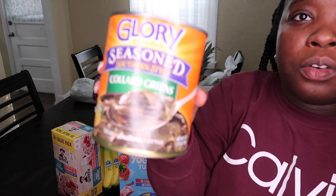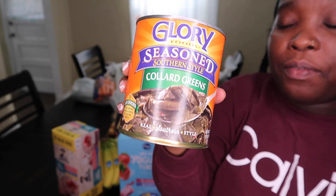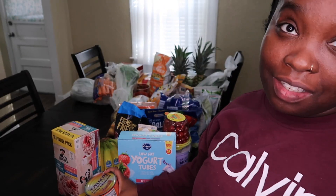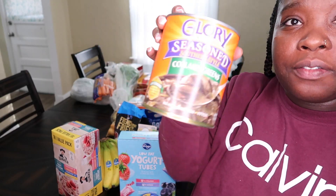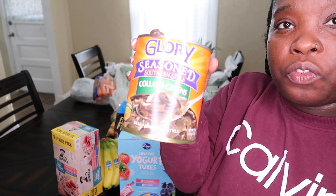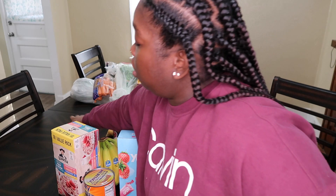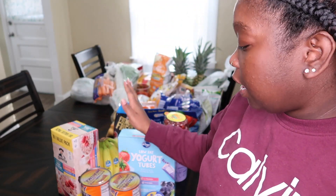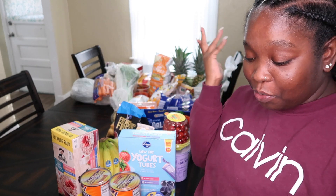I got a can of Glory Greens — the collard greens, which is my favorite brand if I'm going to eat canned greens. These were $2.50 and I'm going to use them for meal prepping. And that's the last of my monthly grocery haul from Kroger!